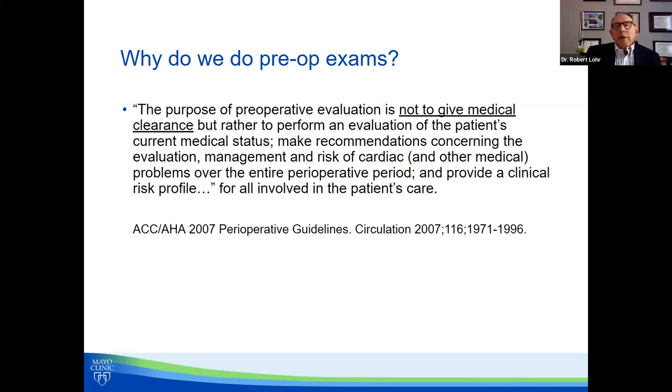So you're asking yourself, if I can't say at the end of my note that the patient is cleared to proceed, what am I supposed to say? The reason you shouldn't say clearance is that if you say the patient is cleared to go no matter what and something doesn't go well, you're potentially liable, even though you may have cleared them only for specific things. A good attorney will see through that in a hurry. It's better to say: I evaluated the patient and their medical status is maximized and stable for the planned procedure with the following recommendations.